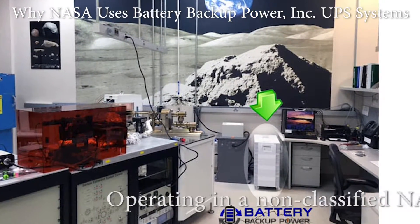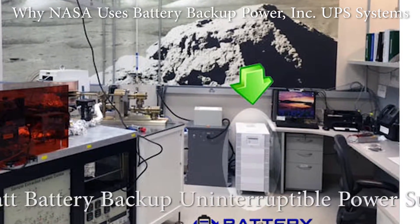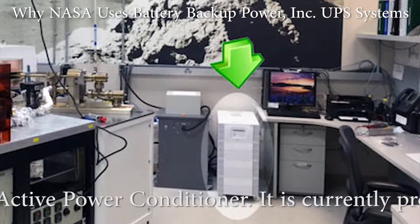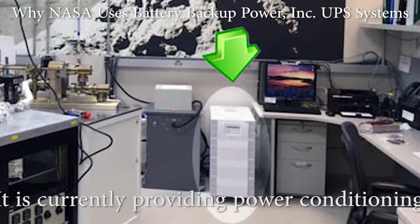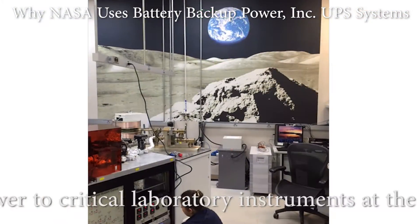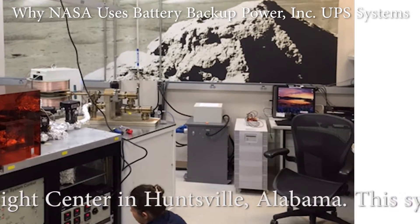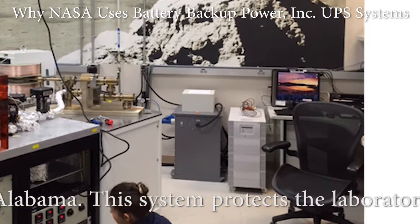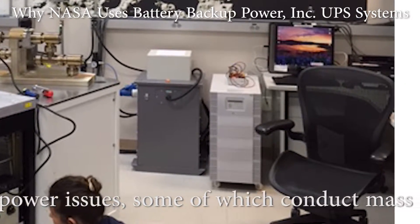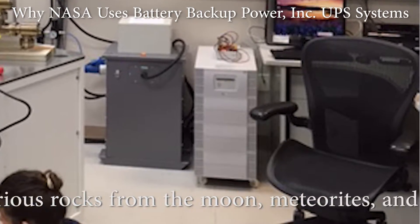Operating in a non-classified NASA facility is a 7,000-watt battery backup uninterruptible power supply (UPS) and five-tier active power conditioner. It is currently providing power conditioning and real-time emergency backup power to critical laboratory instruments at the NASA Marshall Space Flight Center in Huntsville, Alabama. This system protects the laboratory and its individual instruments from power issues, some of which conduct mass spectrometry tests on various rocks from the moon, meteorites, and planets.